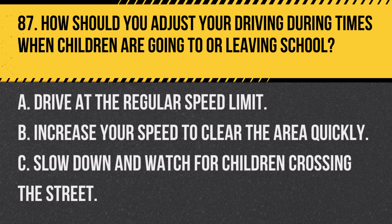Question 87. How should you adjust your driving during times when children are going to or leaving school? A. Drive at the regular speed limit. B. Increase your speed to clear the area quickly. C. Slow down and watch for children crossing the street. Answer: C. Slow down and watch for children crossing the street. Extra caution is needed when children are likely to be present.